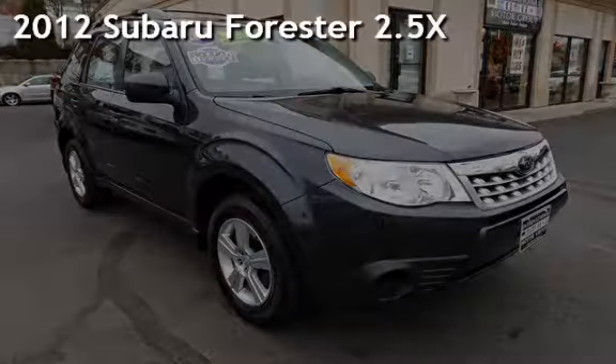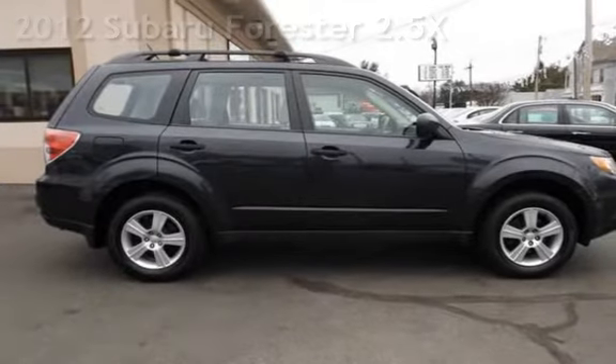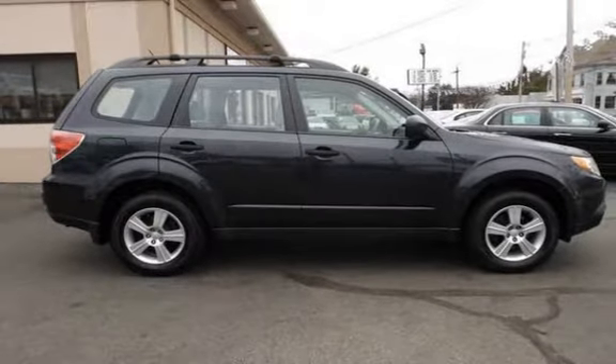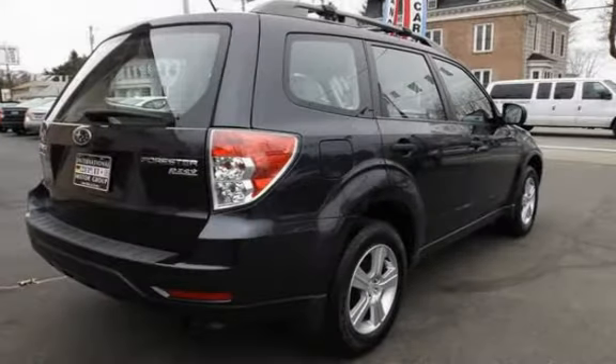Presenting a pre-owned 2012 Subaru Forester. This four-door wagon has a four-cylinder, 2.5-liter H4 engine, with all-wheel drive and an automatic transmission.